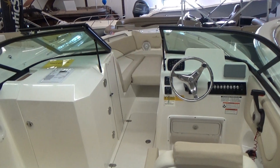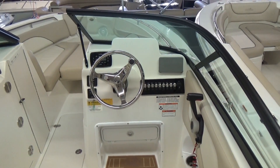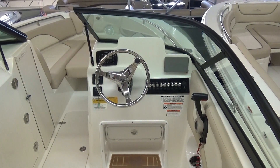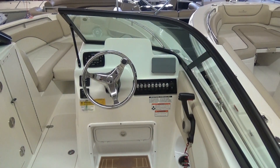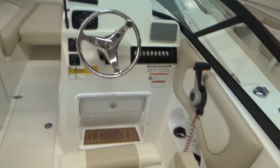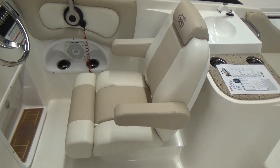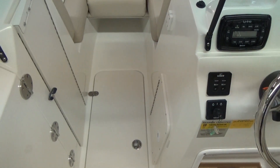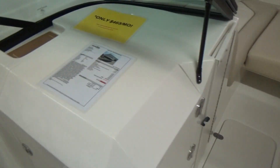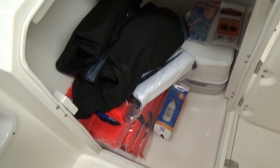With a dual console you get a nice full wraparound windshield for lots of protection. The big dash has room for electronics in the center, and it comes standard with an Infinity stereo and a Yamaha Command Link gauge. You also have trim tabs, all your switches, a helm chair with a flip-up bolster, and a ski locker on the floor.